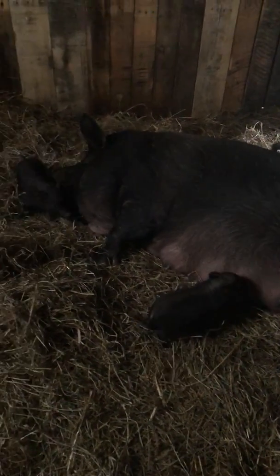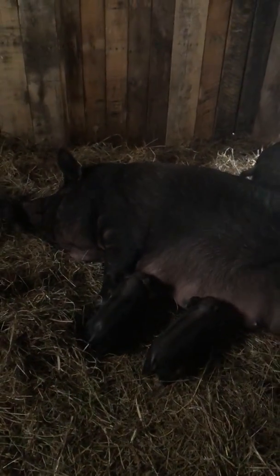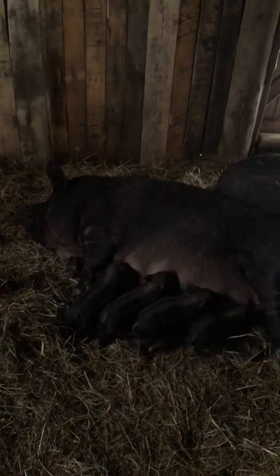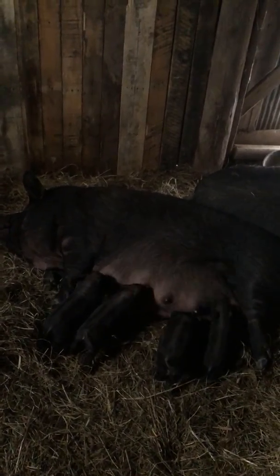We had seven to start out with. We lost two the first day because we didn't realize they were in here. Mom's doing really good though. Dad's doing really good too. We're down to four — we lost one just a couple days ago and he kind of got in the water.